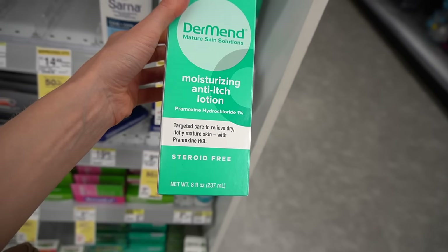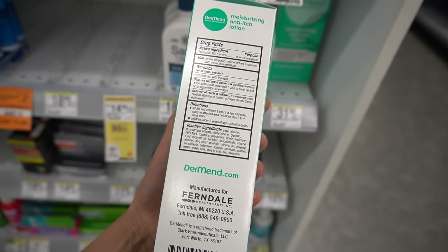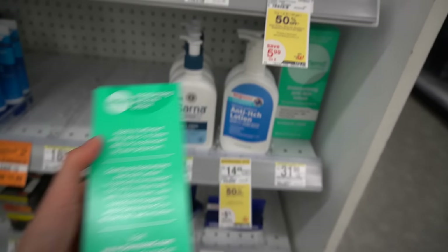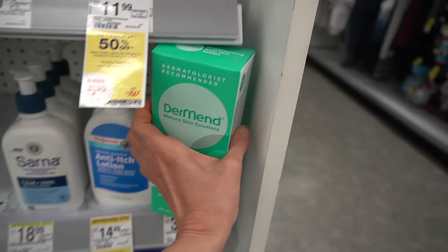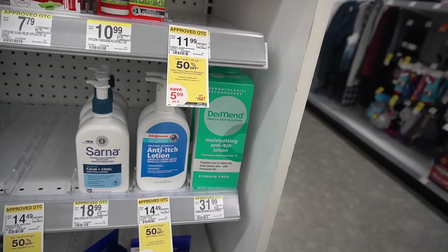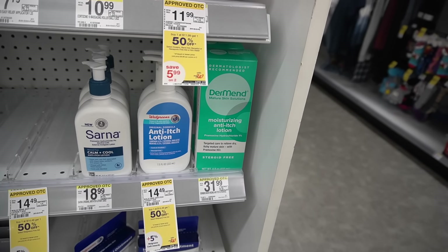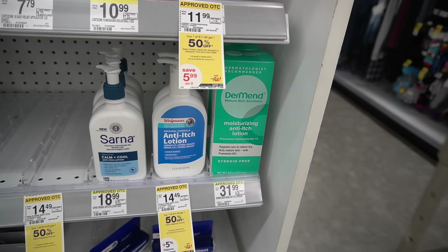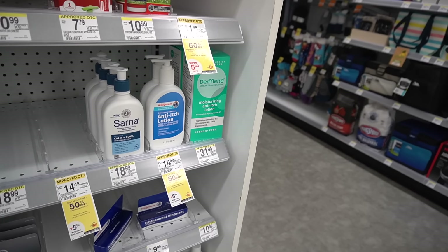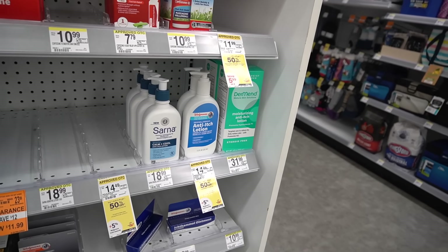This Dermand one is so expensive — $31.99 for the pramoxine. CeraVe has an itch relief cream and lotion with pramoxine in it, much less expensive. I would just go with either Sarna or the Walgreens version as opposed to this. Dermand is under the same umbrella company that makes HelioCare, which is a dietary supplement — polypodium — that potentially can help reduce the burden of sun damage when you're out in the sun. Some people mistake it as a supplement that replaces sunscreen; it's certainly not that, but it may be helpful for people who have photosensitivity, especially those with polymorphous light eruption.